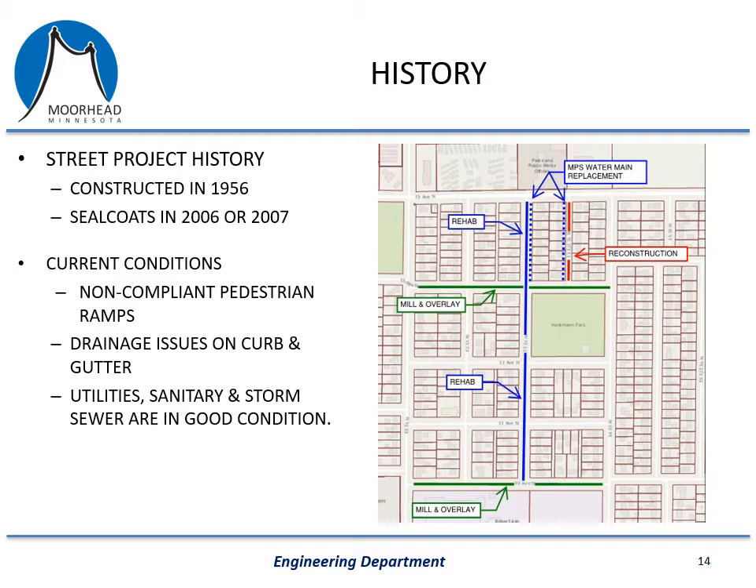Many of the ADA ramps in the project area are non-compliant, so those will be replaced. There are also some areas of sidewalk that will be replaced to make them ADA compliant, though we will not be replacing all of the sidewalk within the project area. There are also some sections of curb and gutter being replaced to improve drainage on the street. The utilities, including the storm sewer and sanitary sewer, are in good condition and we are not proposing any significant work to those at this time.